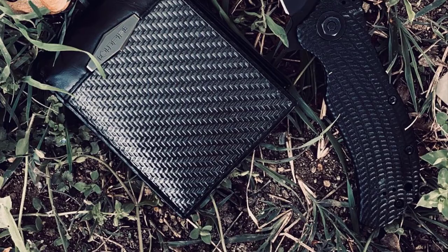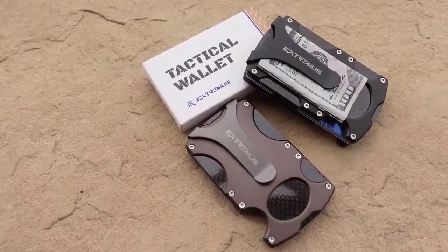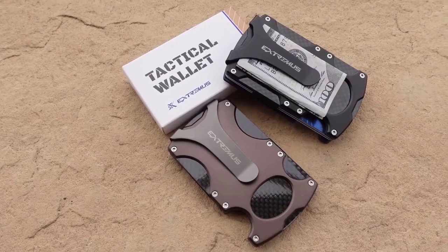Tactical wallets are built to last an extremely long time. They are designed to be water-resistant, durable, and able to withstand constant friction and impact without breaking.